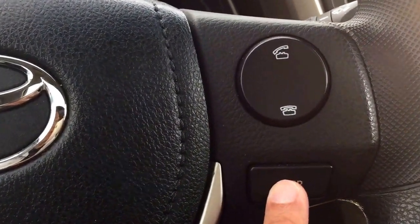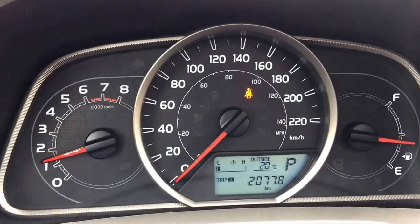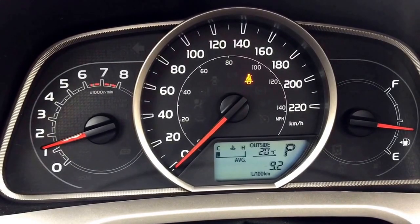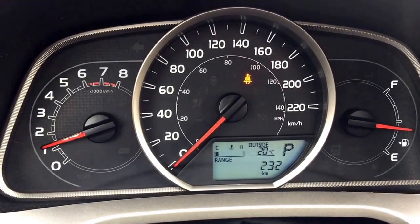The display buttons over here allow you to switch between different information on the main dashboard, such as your average gas mileage and the distance you can still drive on the fuel you have left in the tank.